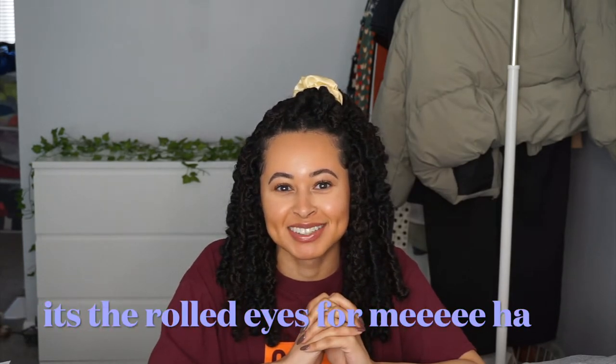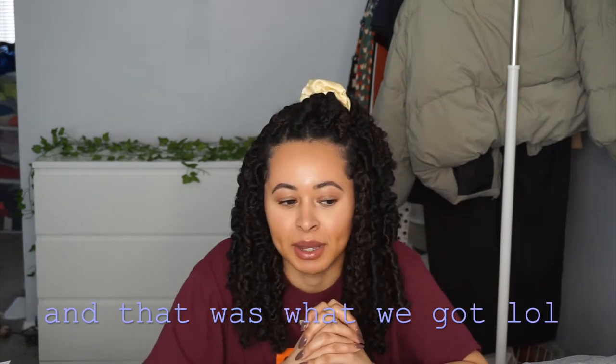Hey y'all, welcome back to my channel! I'm about to do the Shein haul try-on. My name is Erica — welcome back to my channel. I'm about to do the part two try-on haul.